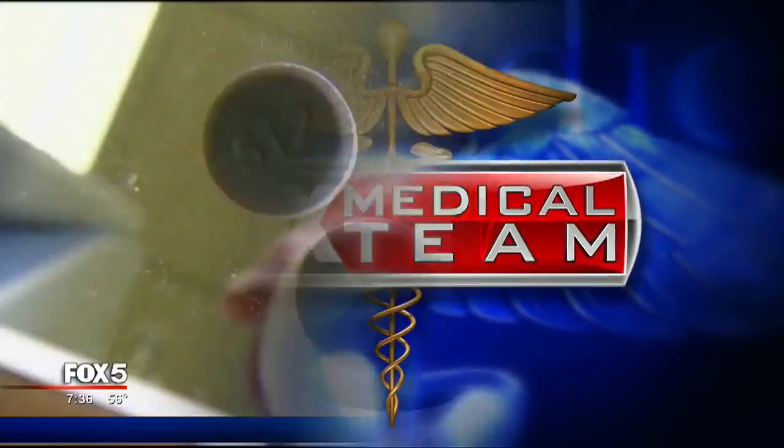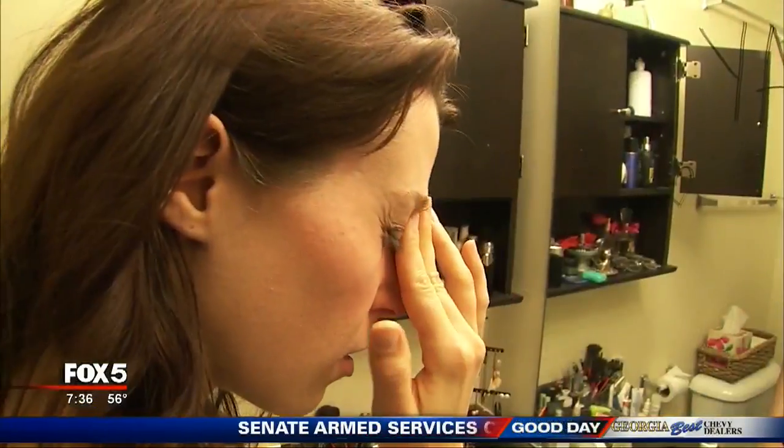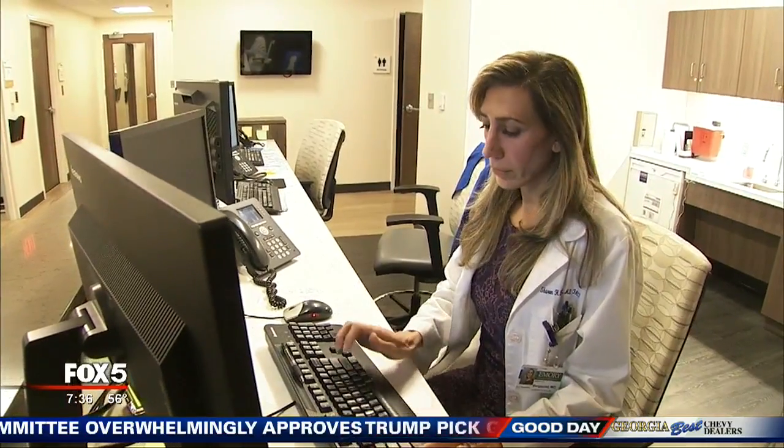When you use an over-the-counter pain reliever like Tylenol or Motrin, they come with benefits and risks, so picking the right medication for you is key. The Fox Medical Team's Beth Galvin joins us with what we need to know. You have so many choices when it comes to an over-the-counter painkiller at the drugstore, so we asked Dr. Sharon Burquist of Emory Healthcare to break down the basics. Emory internist Dr. Burquist says it depends on why you're hurting — and you've got two main choices at the drugstore.